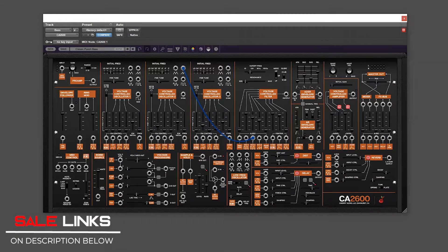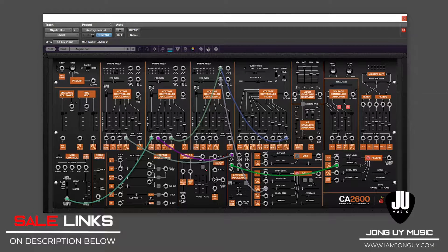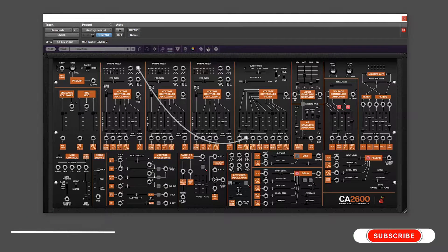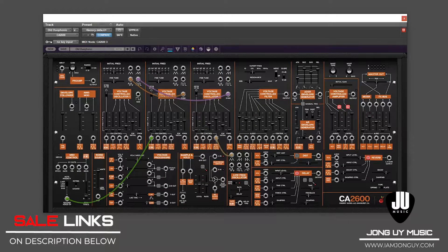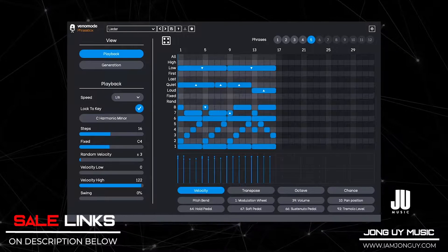First off, if you're looking for a vintage-sounding synth, Cherry Audio's CA 2600 is the one you want. Inspired by the ARP 2600 synth, it's modeled precisely, very flexible, and an excellent hands-on vintage experience like no other. I have a song demo and preset playthrough dropping tomorrow — please check it out. Cherry Audio's CA 2600 is 35% off for only $25 at pluginboutique.com. Check the links below.